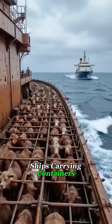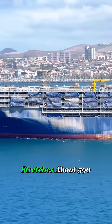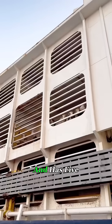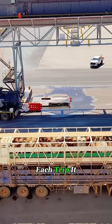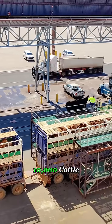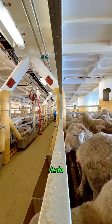You've seen cargo ships carrying containers, but have you ever seen a cruise ship for cows? This massive vessel stretches about 590 feet long and has five decks. It's known as a luxury livestock carrier. Each trip, it can transport around 10,000 cattle from places like Australia or Brazil all the way to the Middle East or Asia.